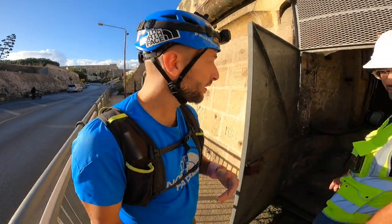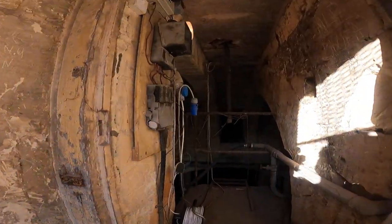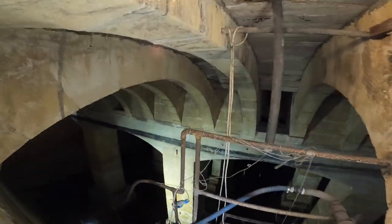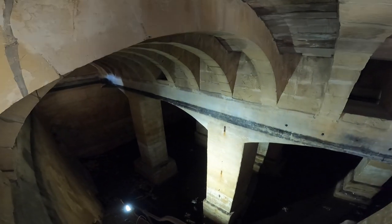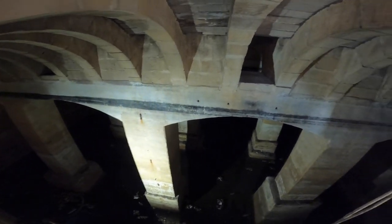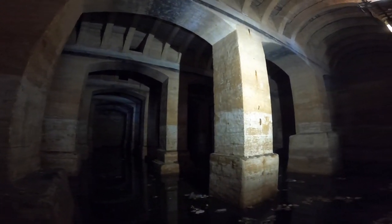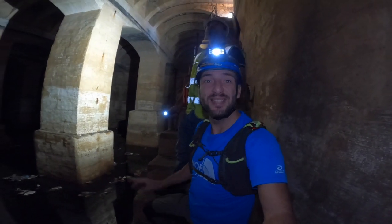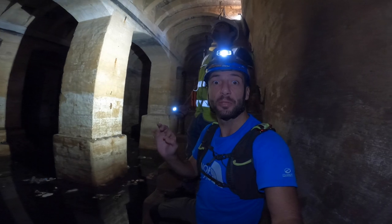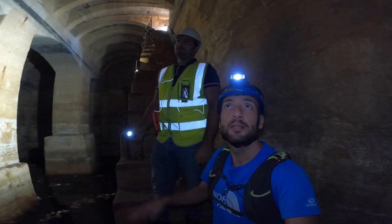So let's go in and explore what's inside these reservoirs. Here we are inside this amazing reservoir in Bormla — in Cospicua. Steve, can you give us some general information about this one? Steve is a guru in this area.